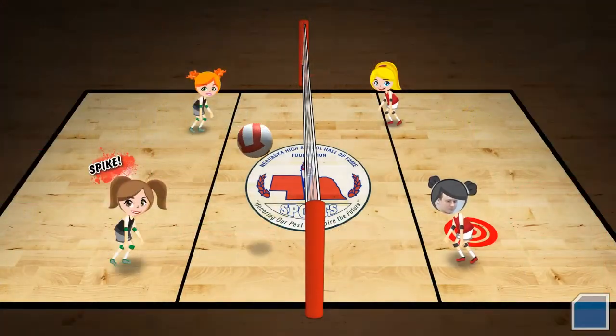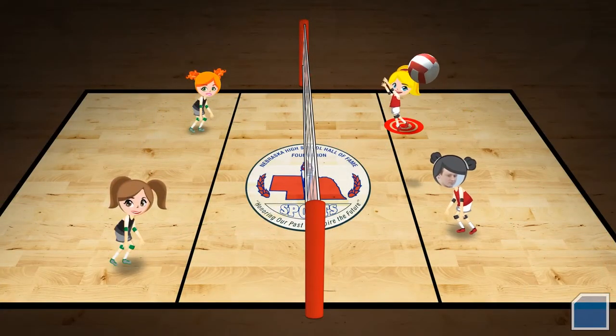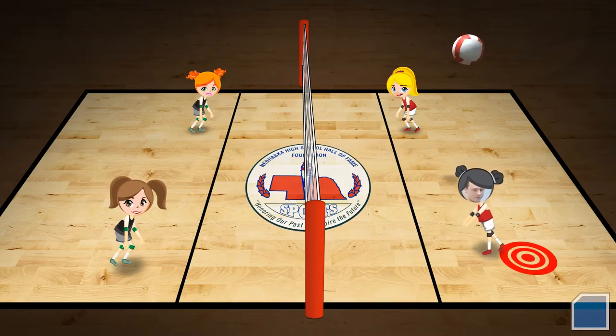Probably the biggest problem was just trying to come up with an idea where we would actually recreate a volleyball game that would be easy to use and fun at the same time, giving people an idea of what volleyball is all about.